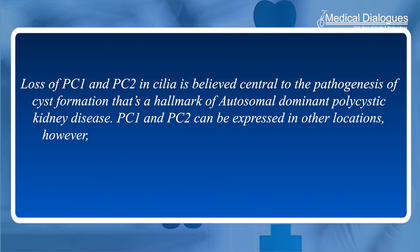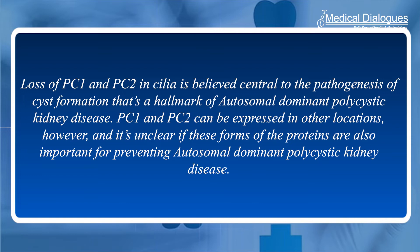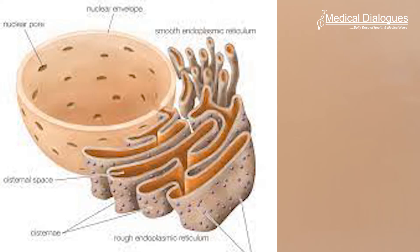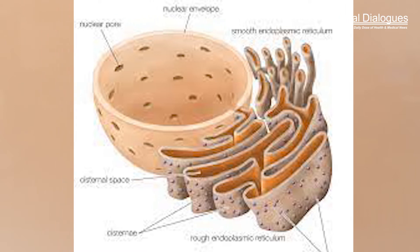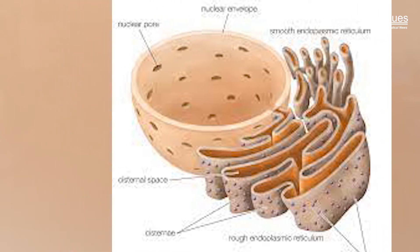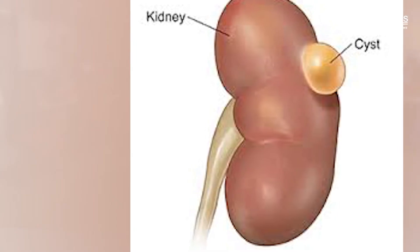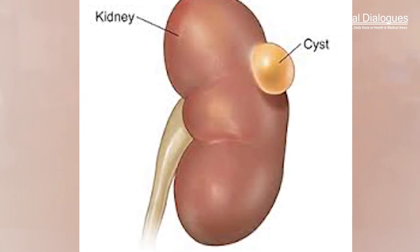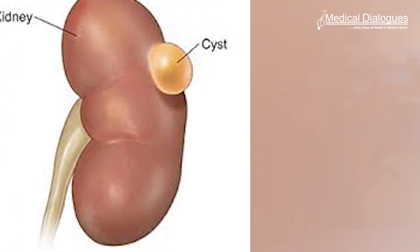PC1 and PC2 can be expressed in other locations, however, and it's unclear if these forms of the proteins are also important for preventing ADPKD. To investigate, researchers examined the role of PC2 in the endoplasmic reticulum, or ER — a structure within cells involved in protein and lipid synthesis. The team found that PC2 in the ER is important for maintaining kidney health, and that its loss can lead to cyst formation.